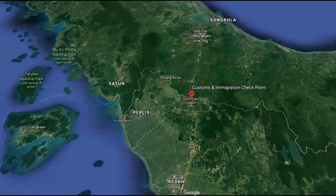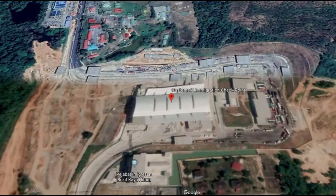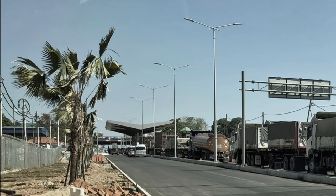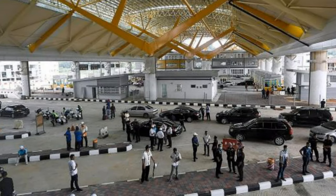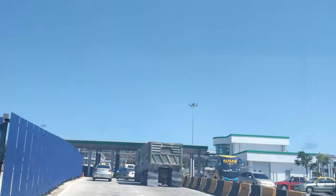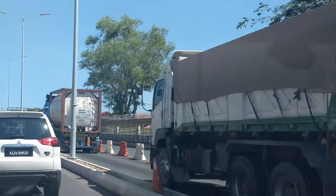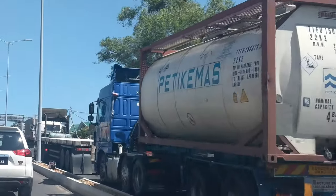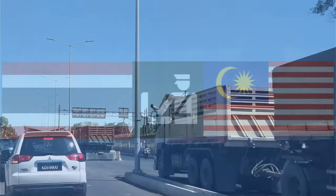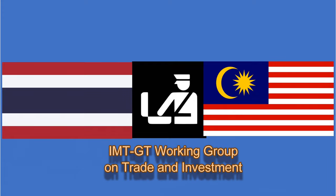The CIQ complex at Bukit Kayu Hitam was completed in 2017-2018 and expanded the facilities from the previous 10 hectares to nearly 30 hectares. While infrastructure has improved, trade facilitation at border points is still a major issue since it affects the clearance of goods and people. To address these issues, the governments of Malaysia and Thailand have agreed to extend the CIQ operating hours at the Bukit Kayu Hitam and Sadao CIQ facilities from 18 to 24 hours daily for a trial period. This step represents a beginning toward implementation of a common CIQ, currently tasked under the IMT-GT Working Group on Trade and Investment.